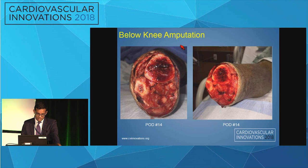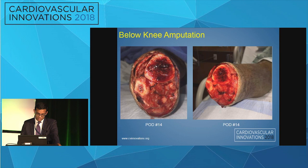A guillotine amputation was performed initially. Cultures and pathology were negative for osteomyelitis at the bone margins, with evidence of good healing. He subsequently went back for a revision of his BKA for definitive closure. He followed up in clinic with good healing of his amputation stump and was subsequently referred for prosthesis, representing a multi-pronged approach to treating this wound.